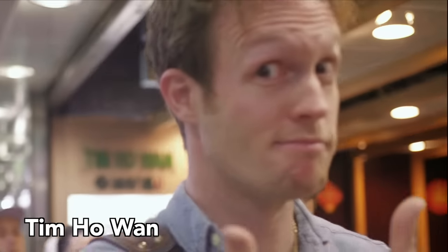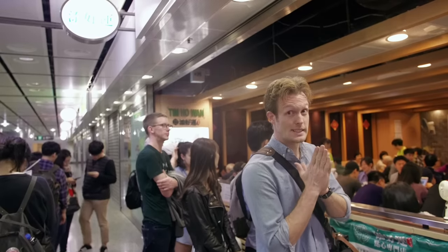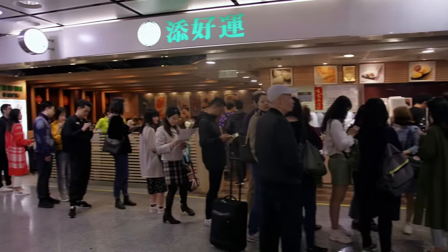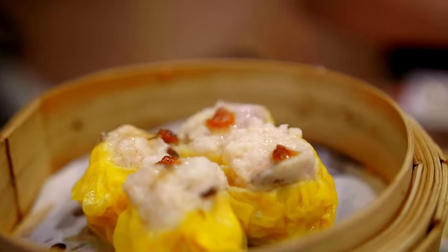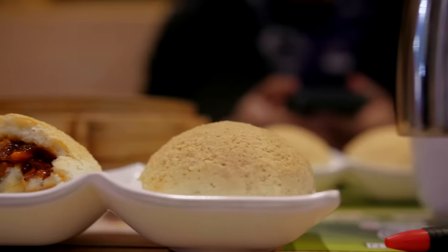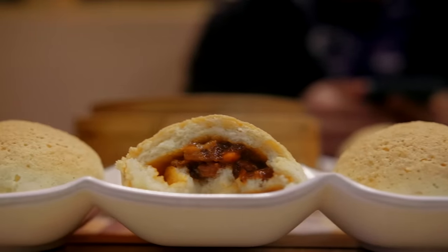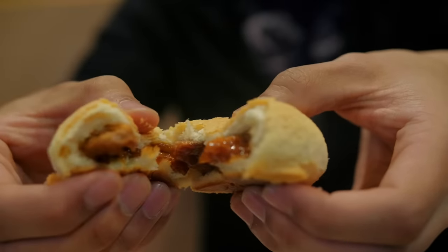Anyway, my first spot is in no way a secret, but it's so good I had to include it: Tim Ho Wan. On the second level of Hong Kong station, it's one of the cheapest Michelin restaurants in the world. The line will be intimidating, but just wait it out — I promise you it's worth it. Everything on the menu is incredible, but if there is one must-hit item, it is the baked barbecue pork buns: a perfectly baked, semi-sweet, flaky roll stuffed with succulent, tender barbecue pork. These little things are worth the 13-hour flight to Hong Kong by themselves.